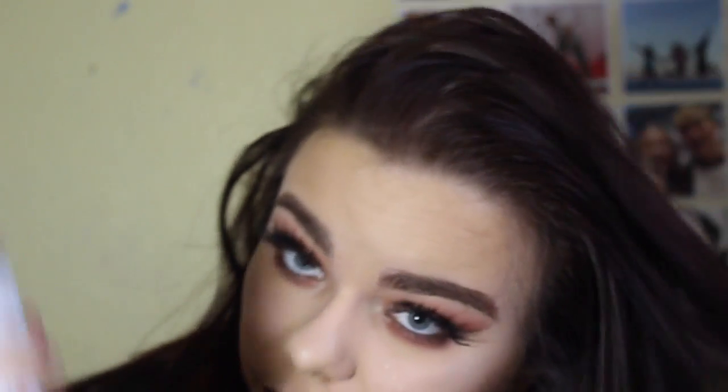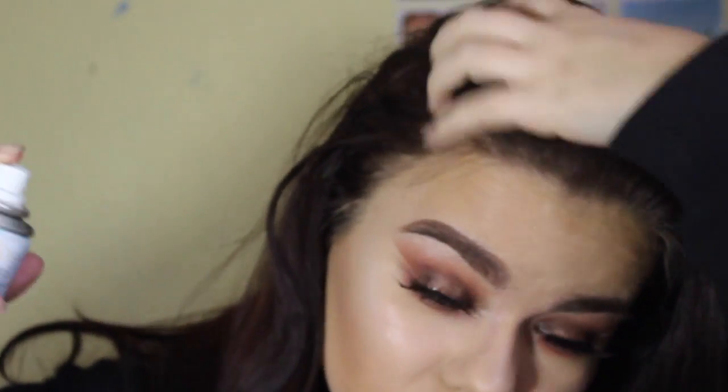Moving on to my hair because it looks like absolute shite right now. For my hair I'm literally just leaving it down.